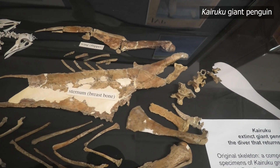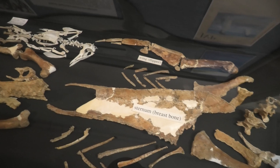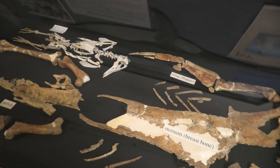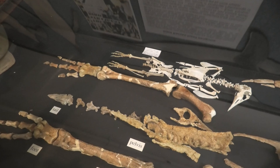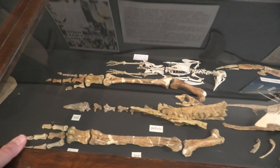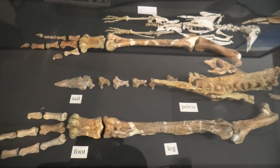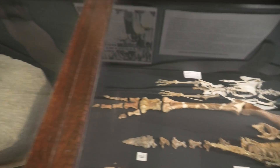I didn't realise how big these giant penguins are until I saw this one in person. You can see there in the top left - that's a normal sized penguin. Just look how big that other one is. It really is enormous. It's also so much bigger than the one I worked on. The one I worked on is more like a modern rockhopper penguin.